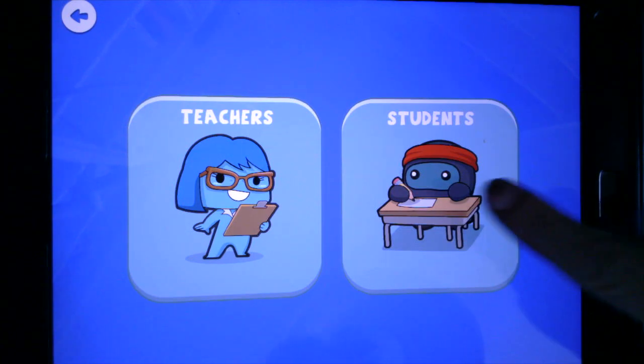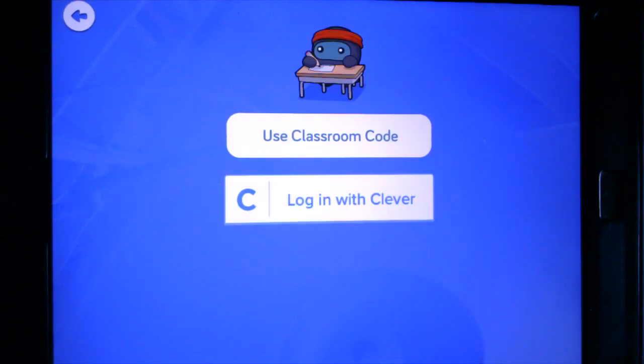Today I am going to be a student, and you will see that we have a classroom code. I'm going to type in a code, but that code is only good for seven days. So your teacher is going to give you a code. It's going to keep you logged in for as long as you want — that could be days, weeks, or months. If for some reason you get logged out and it's past the seven days, you're going to have to reach out to get a new code.